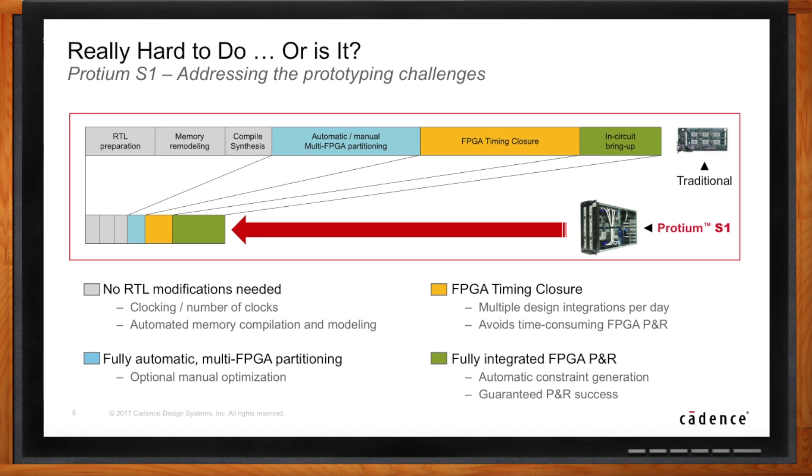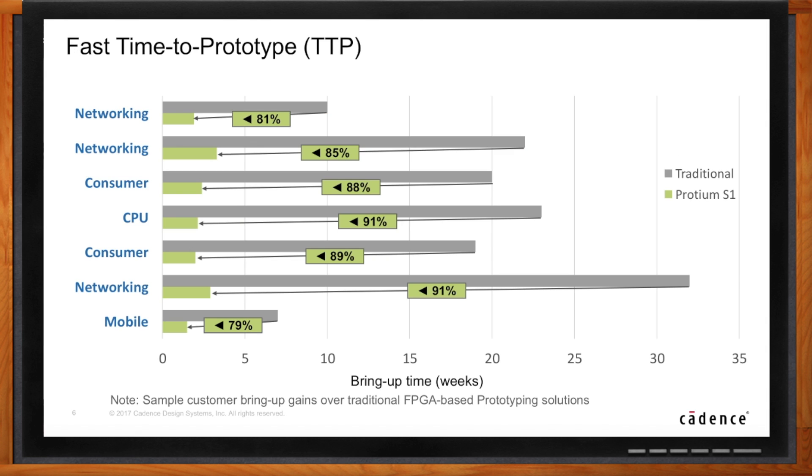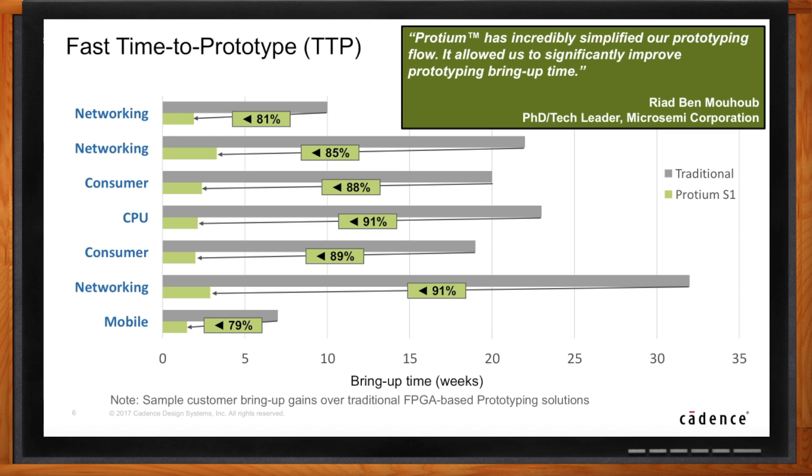Where's the proof in the pudding? Here is real data from real users using Proteum S1, documenting how much time each one saved by moving from a previous, more traditional prototype to Proteum S1. As you can see with the gray bars, average bring-up time was in the order of 20 weeks — that's five months. With Proteum S1, average bring-up time is just two weeks. The numbers speak for themselves.